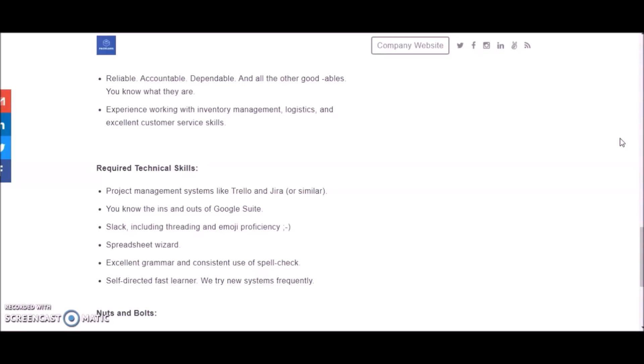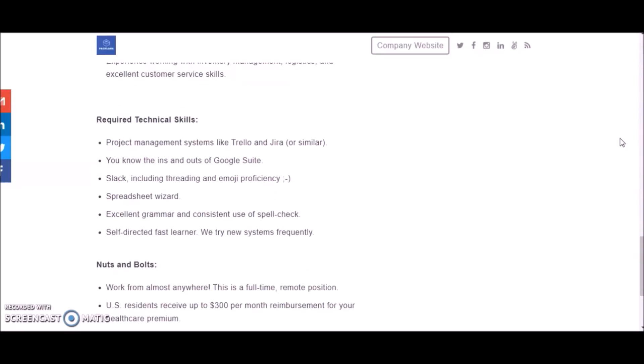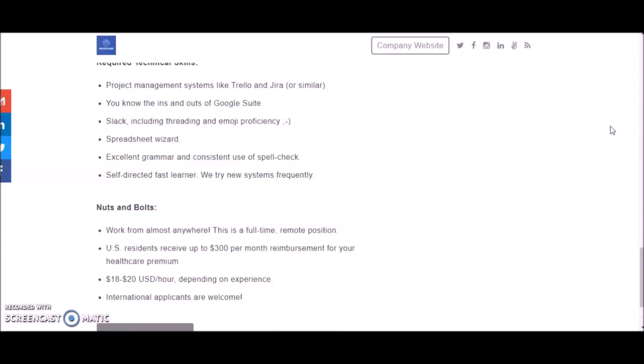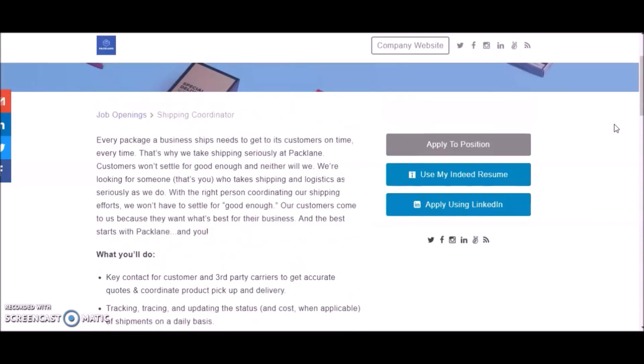You should be a spreadsheet wizard with excellent grammar and consistent use of spellcheck, and a self-directed fast learner. This is a full-time remote position. U.S. residents receive up to $300 per month reimbursement for healthcare premiums. Pay is $18 to $20 per hour depending on experience. This is also available to international applicants. To apply, scroll up and click on 'Apply to Position' to get started.